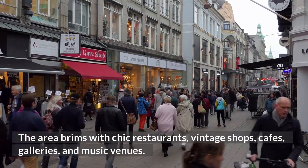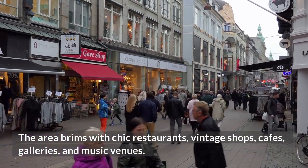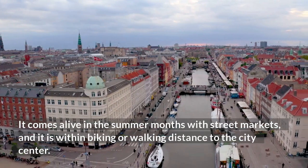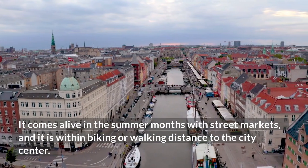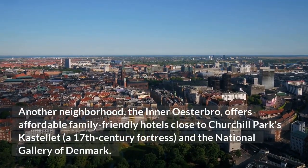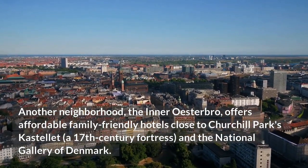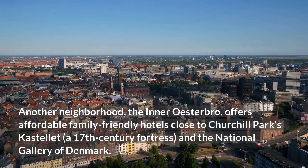The area brims with chic restaurants, vintage shops, cafes, galleries, and music venues. It comes alive in the summer months with street markets, and it is within biking or walking distance to the city center. Another neighborhood, the inner Østerbro, offers affordable family-friendly hotels close to Churchill Park's Citadel, a 17th-century fortress, and the National Gallery of Denmark.